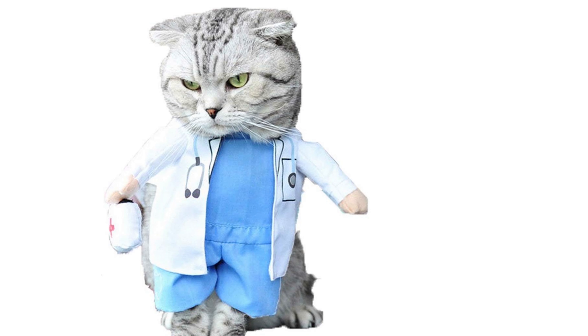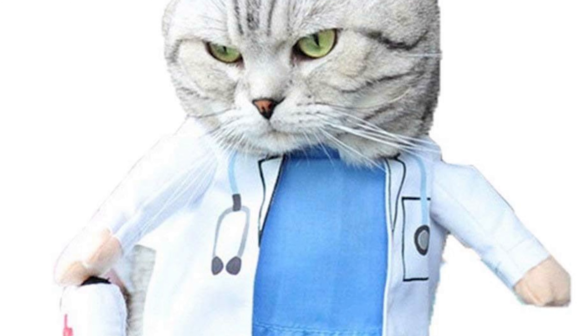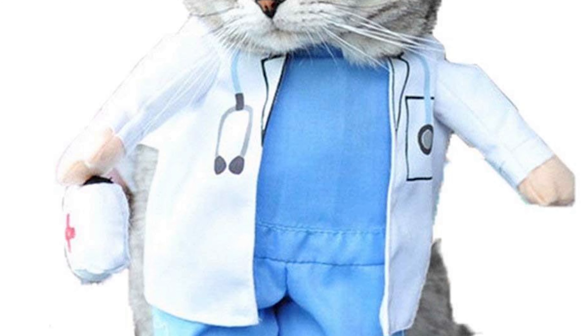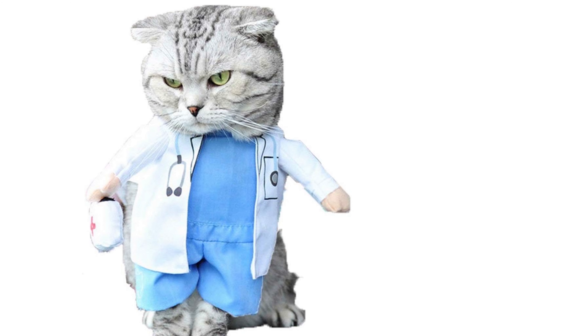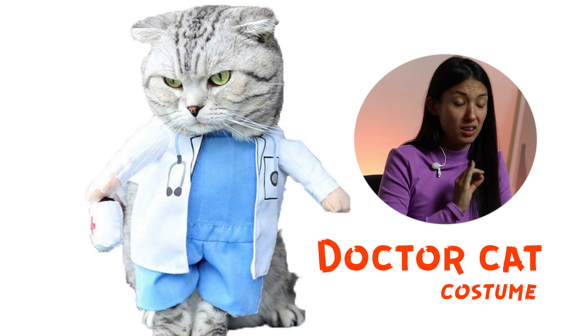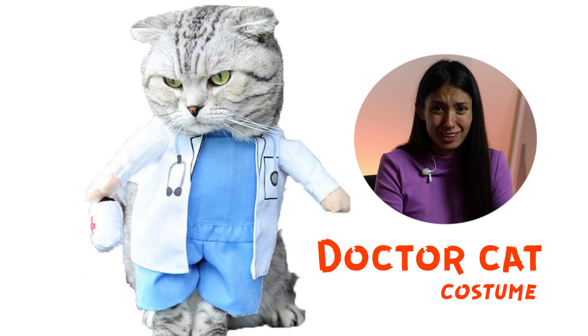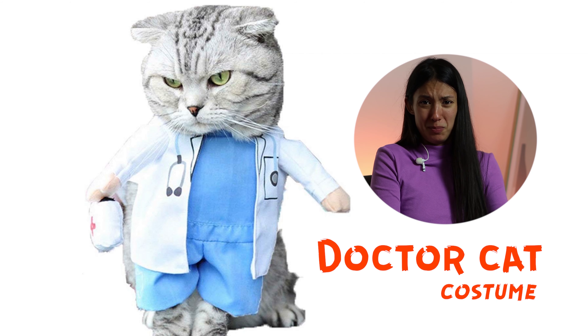This grumpy little kitty is a doctor. He's a doctor. How can I help you today? He has this really sweet costume and a really grumpy face. He's like, I'm upset. You messed this up.